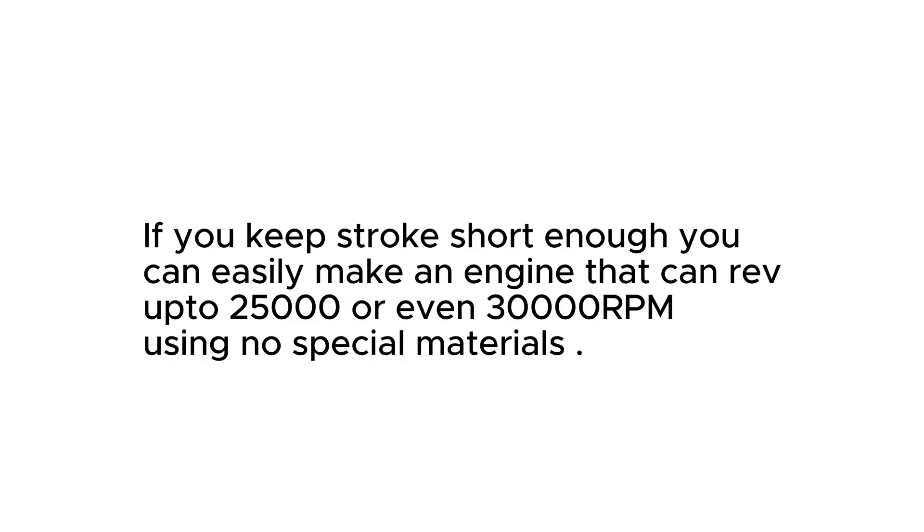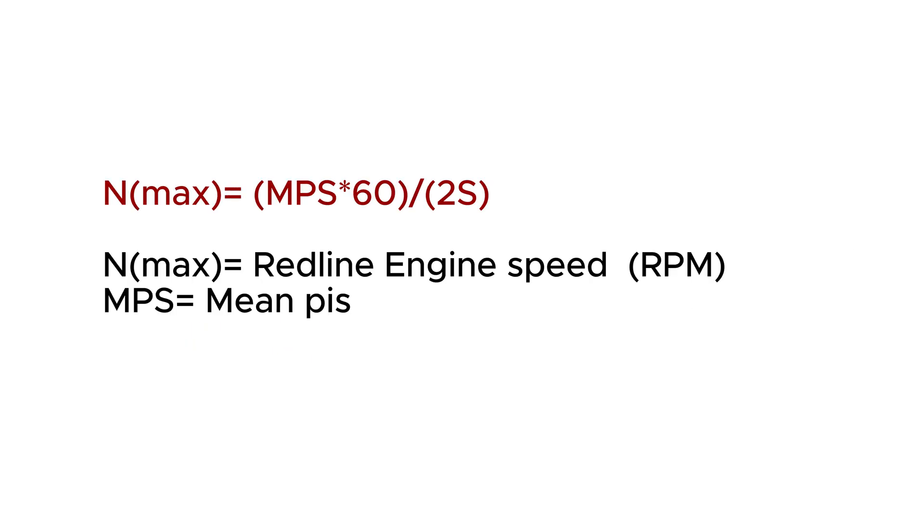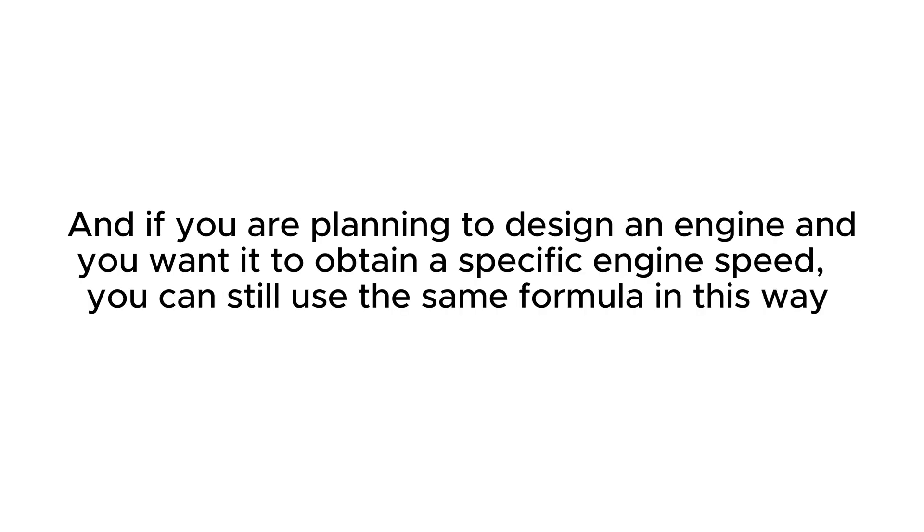It is even possible to make an engine that revs to 25,000 or 30,000 RPM with ordinary materials. Using a similar technique, we could calculate the redline RPM of any reciprocating engine — all you need to know is the stroke length. And if you are planning to design a new engine and want to obtain a specific engine speed, you can use the same formula rearranged in this way.